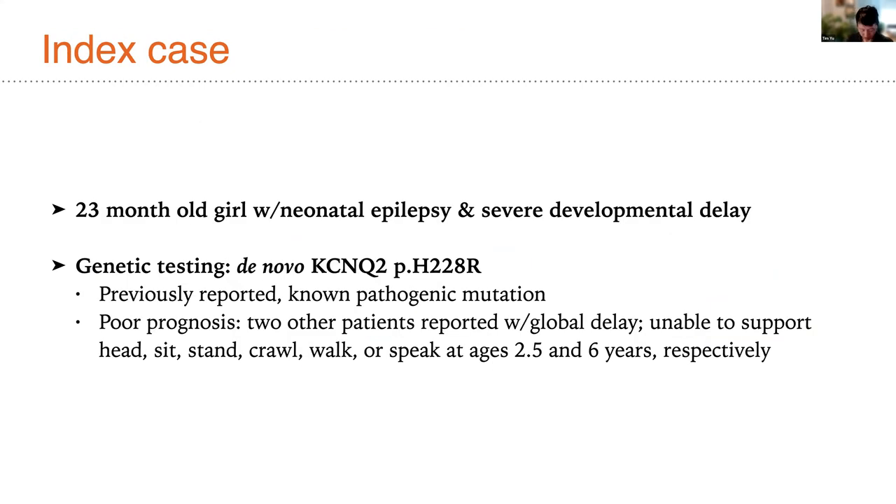Our work on this case was stimulated by meeting an index patient — a 23-month-old girl with the severe form of KCNQ2. She had a de novo missense mutation, H228R, previously reported to cause a dominant negative impact and severe clinical outcome. Two other patients previously identified with this particular recurrent mutation suffered from global developmental delay and were unable to support their head, sit, stand, crawl, walk, or speak at ages two-and-a-half and six years, respectively.